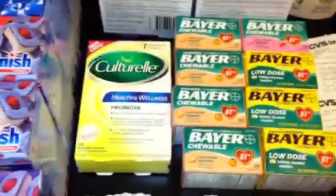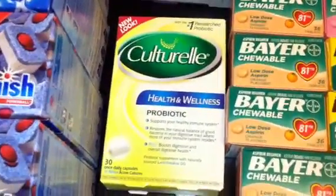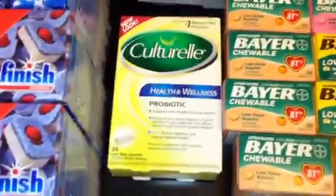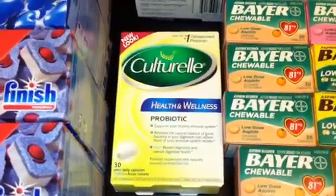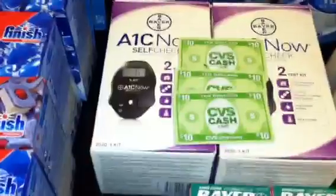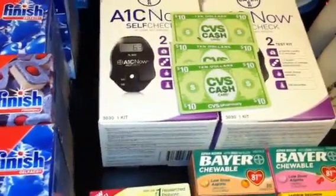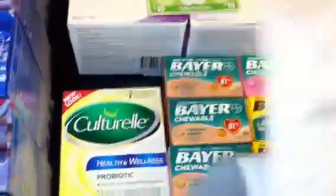My first transaction was the Culturelle. For those of you who don't know, the Culturelle — the one that says New Look — has a $2 coupon on the inside. So if you're planning on purchasing it, you can just open it up, take the coupon out and use it, but I did not because I forgot about it. I bought the Culturelle along with one of the meters. The meter is $9.99 and you get $9.99 back. I had the $7 coupon, so I paid $2.99 and got back $9.99.